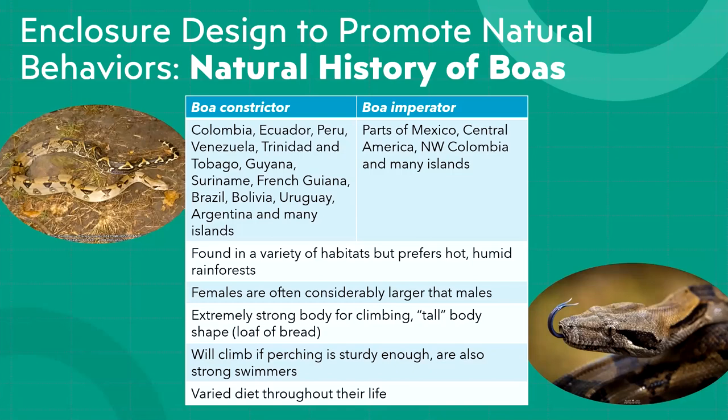Females are usually considerably larger than males at full size and heavier-bodied. These boas compared to terrestrial boas or many pythons have a taller body structure — the cross-section is like a loaf of bread, with a high back. They're not round-bodied like a Dumeril's boa, for example. That structure gives them a lot of anchors for musculature and a strong body structure for climbing — and they are very strong.